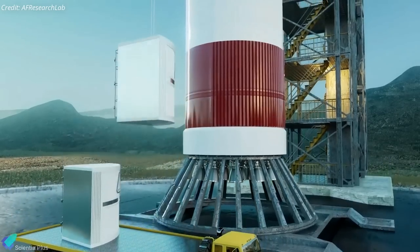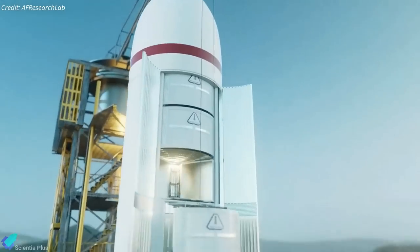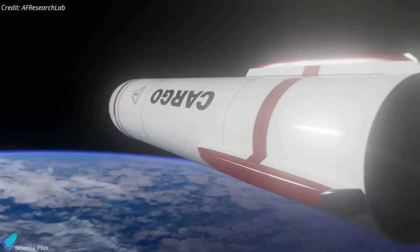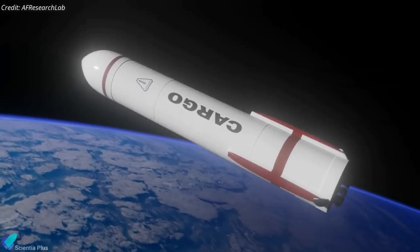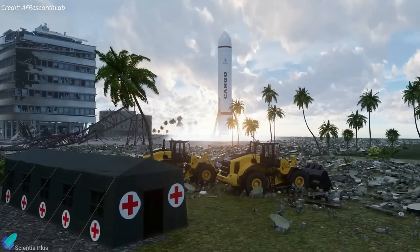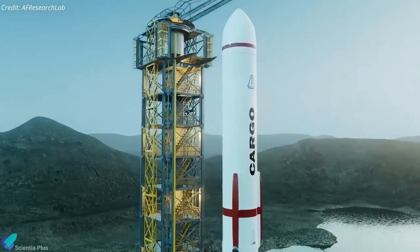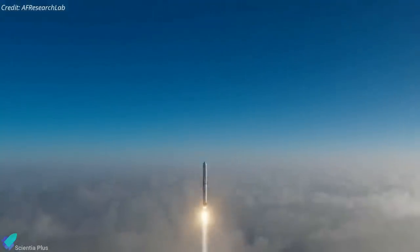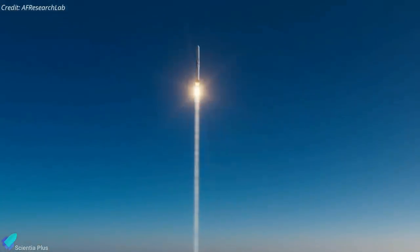The military envisions a future when it could be cheaper to send cargo via rocket than by aircraft. In a national security or humanitarian crisis, a launch vehicle would fly from a U.S. launch site and either land on a barren field to deliver cargo or drop it by air. For the rocket cargo program to be viable, the U.S. Department of Defense expects to use launch providers that fly frequently so they can offer competitive pricing.